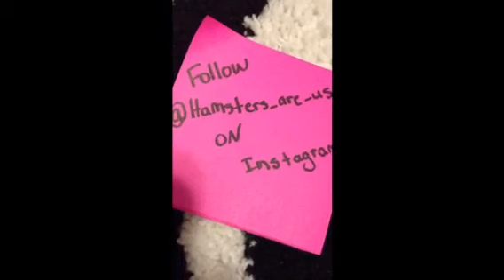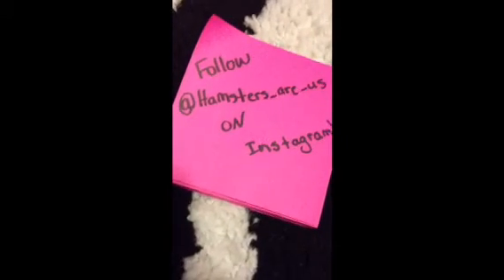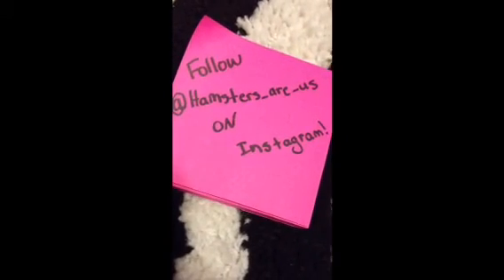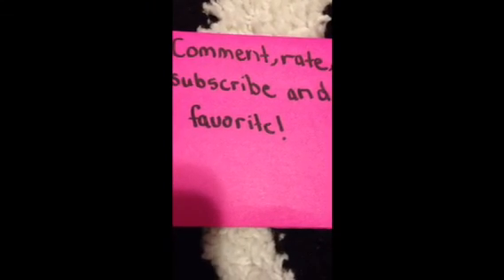And if you were wondering, I do have Instagram. So go follow hamstersrs on Instagram. Comment, rate, and subscribe, and favorite. Thank you for watching my video and taking your time.